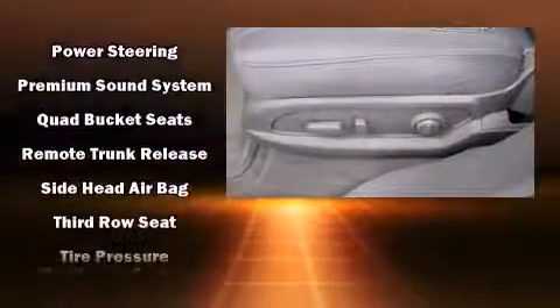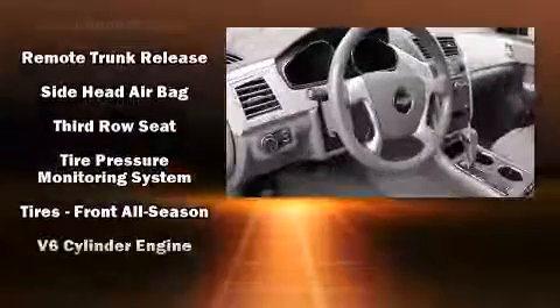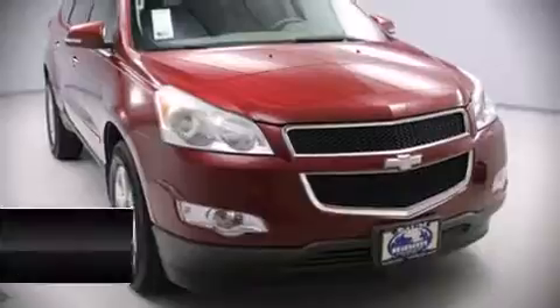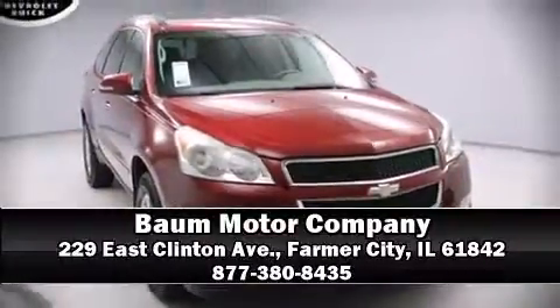Sophisticated all-wheel drive technology maintains a firm grip on the road. Our sales staff will help you find the vehicle that you've been searching for. Please don't hesitate to give us a call.